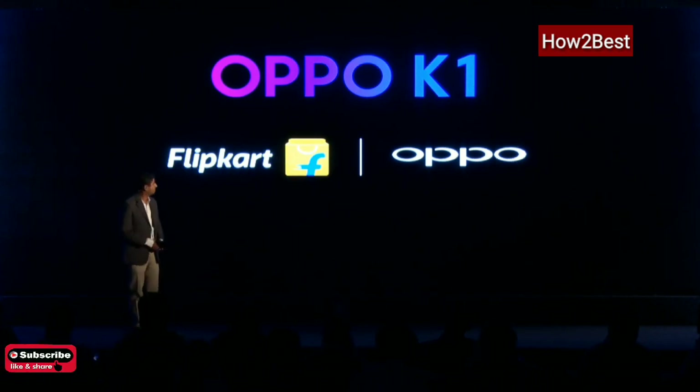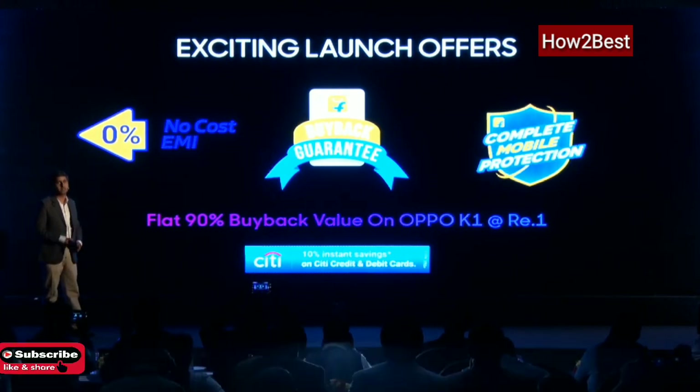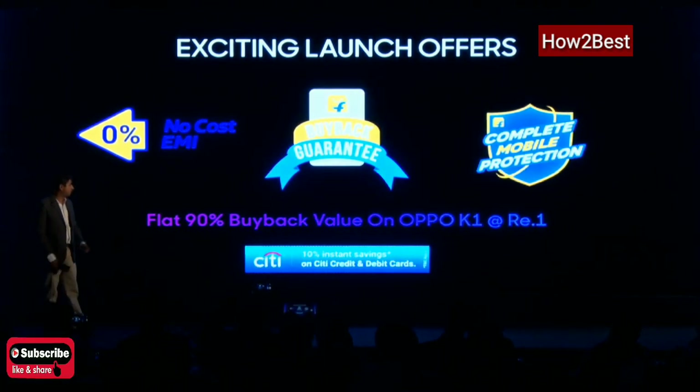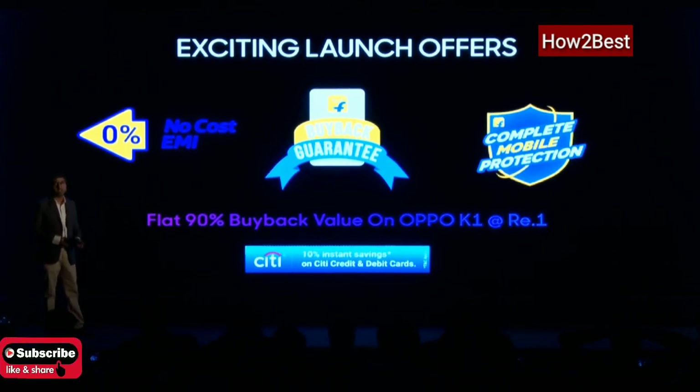On the launch day, if you have a Citibank credit or debit card, you get a 10% instant discount on the price — knocked off right then and there. Flipkart is also offering complete mobile protection, which is in addition to the brand warranty. If there is any problem with the phone — you drop it, the screen breaks, there is accidental damage, water ingress, or even if it gets stolen — the complete mobile protection package covers all of that.